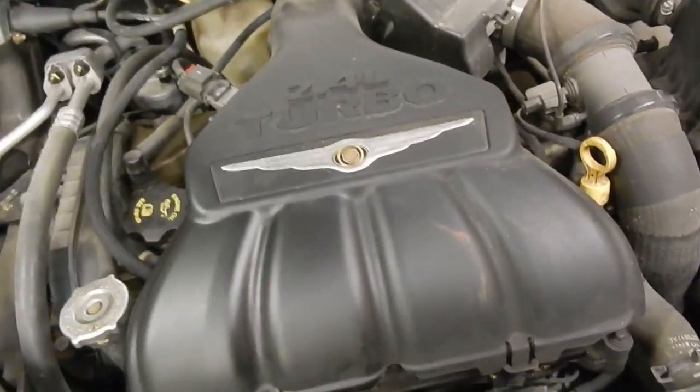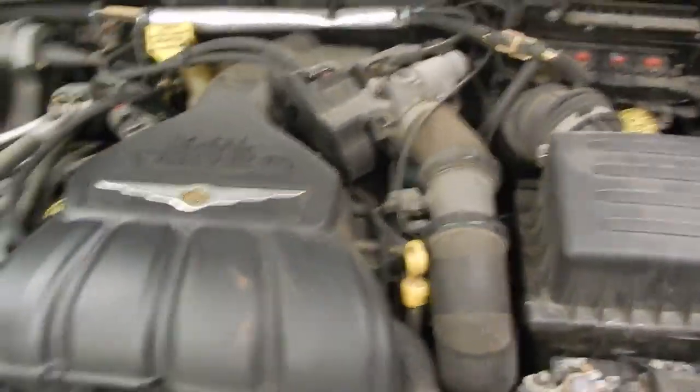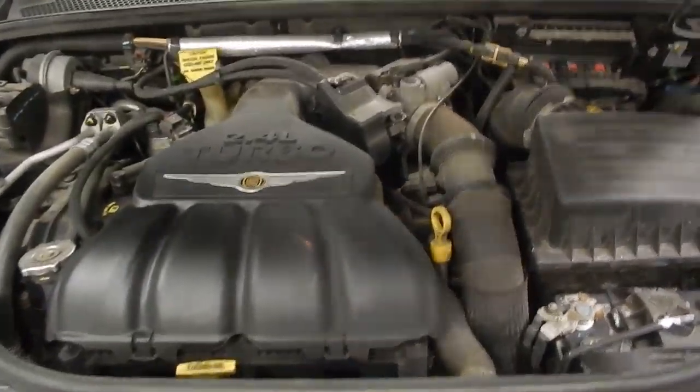This is the 2.4 liter turbo inline four-cylinder engine — great little engine. This PT Cruiser is a lot of fun to drive around.